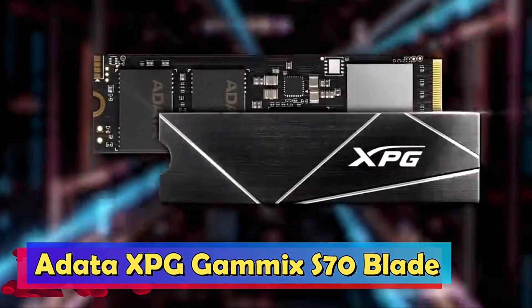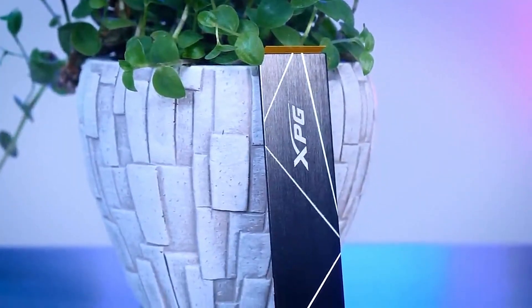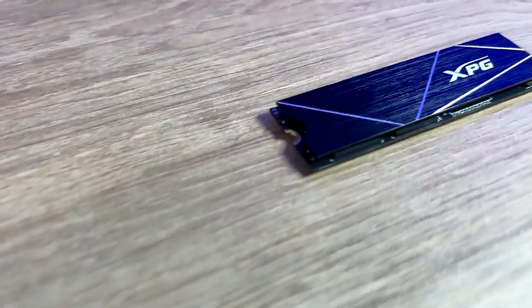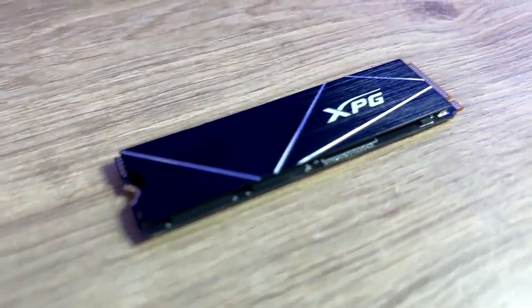ADATA XPG Gammix S70 Blade. The ADATA XPG Gammix S70 Blade is a budget-friendly SSD that punches above its weight, delivering impressive performance without a hefty price tag.